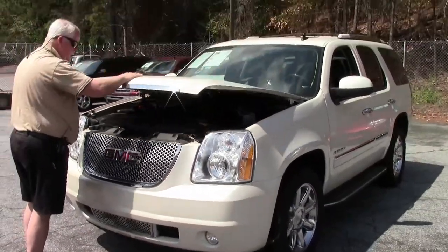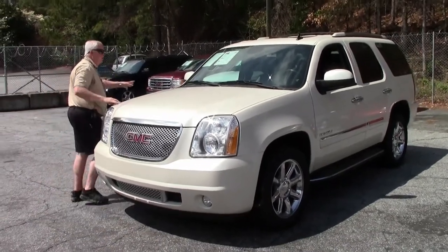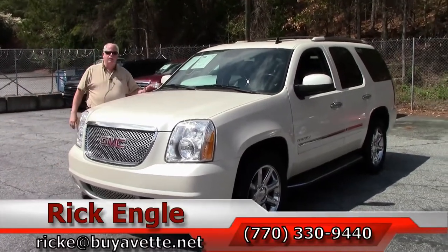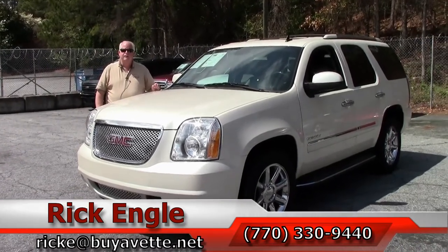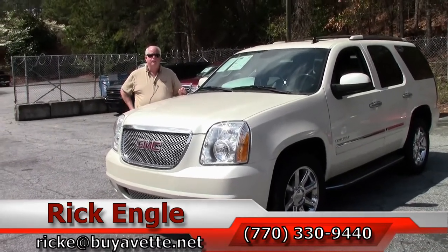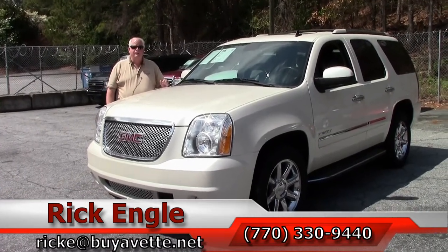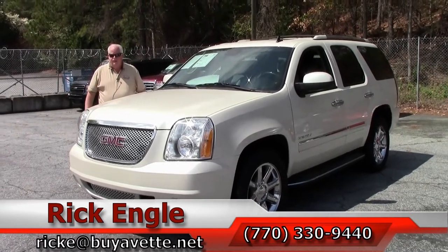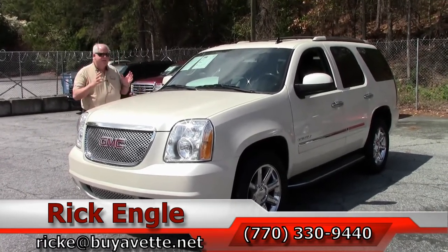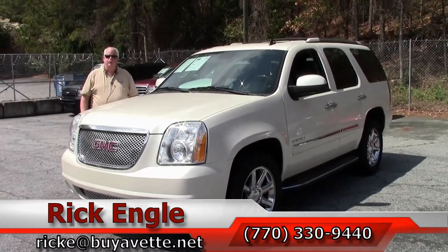If you would like to come test drive this Denali or any of our other trucks and cars, whether they be non-Corvettes or Corvettes, please feel free to give me a call at 770-330-9440 or email me at rike@buyavet.net. Thank you very much for letting me show you this 2009 GMC White Diamond Denali Flex Fuel. Please enjoy the ride.